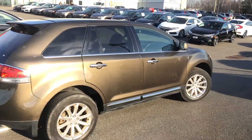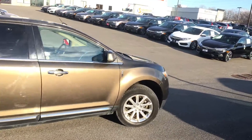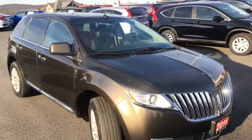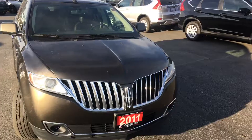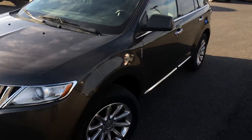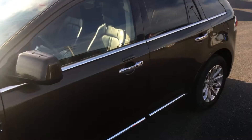The vehicle is not equipped with a tow package, but this is something we can definitely add. Aside from that, the car is in excellent, excellent shape. I took it around the block just now — very comfortable. It has a 3.7 V6, so it's a very capable vehicle, and it is all-wheel drive.